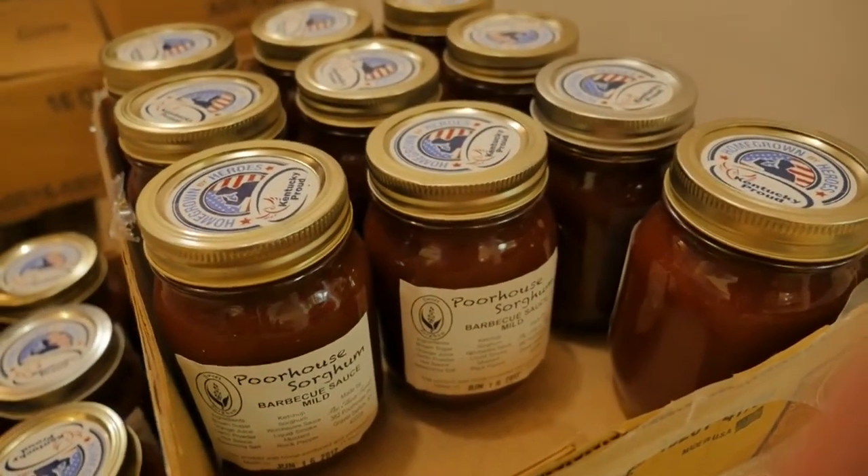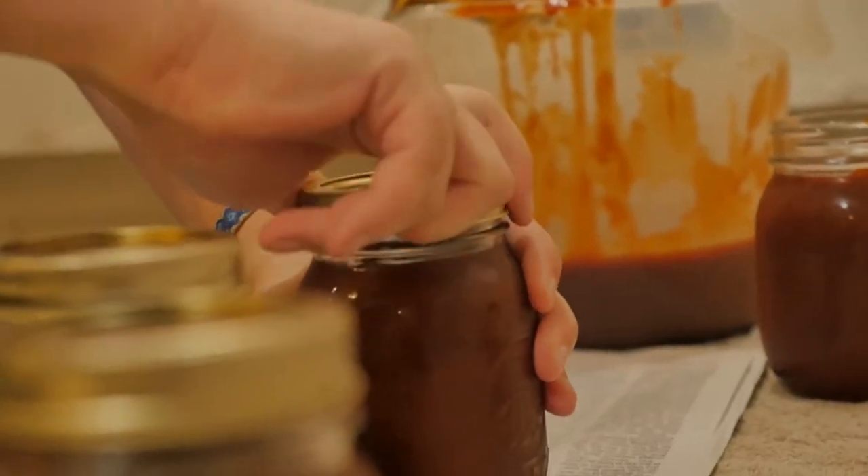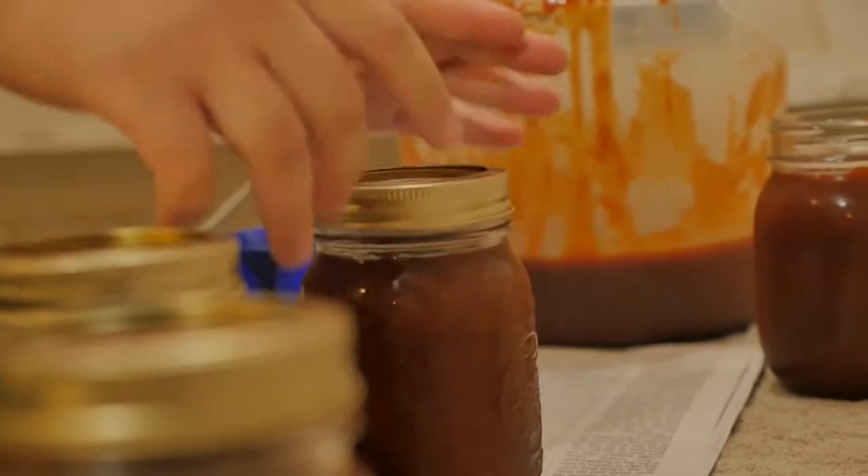The sauce is their latest offering, providing them with a shelf-stable product that they can sell in the off-season when they can't make syrup.